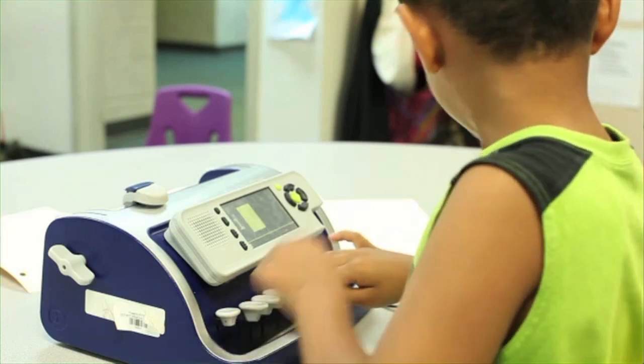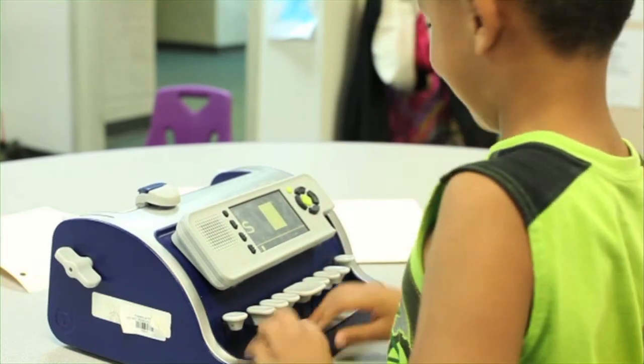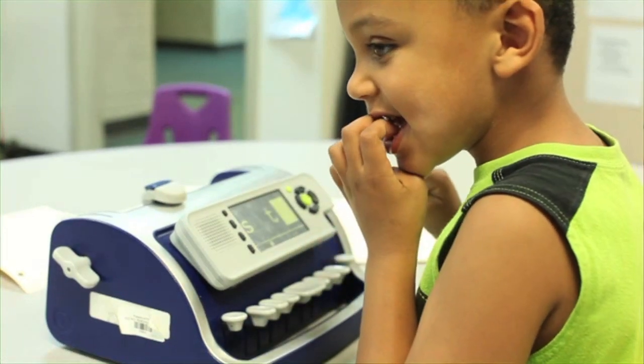The students that are low vision also like it because of the display. It allows them to see a visual of what they're brailling, and it's helping them tie together the print, the braille, and the audio.